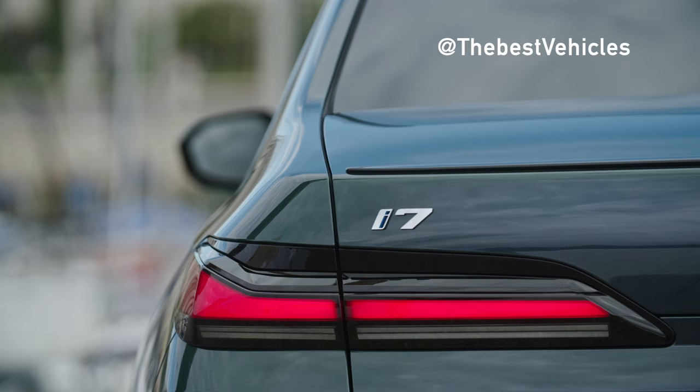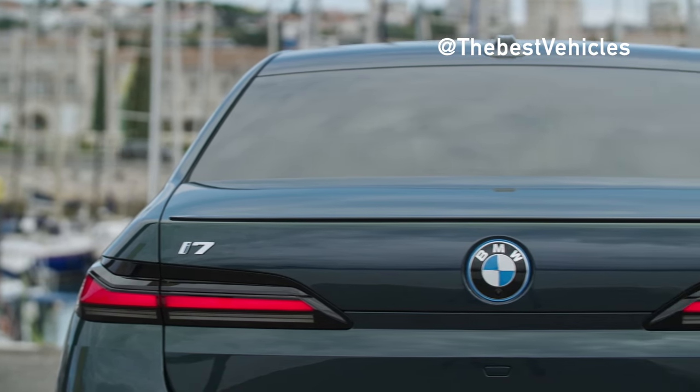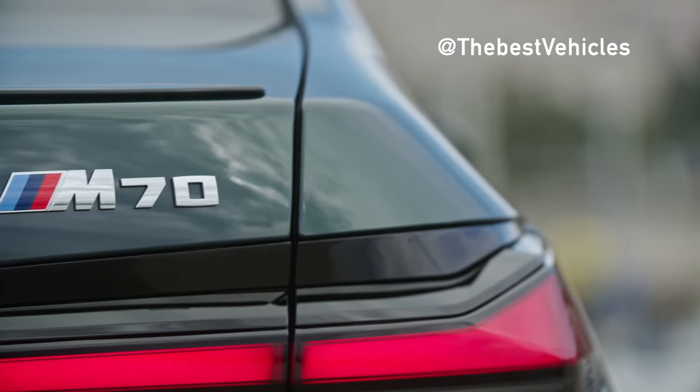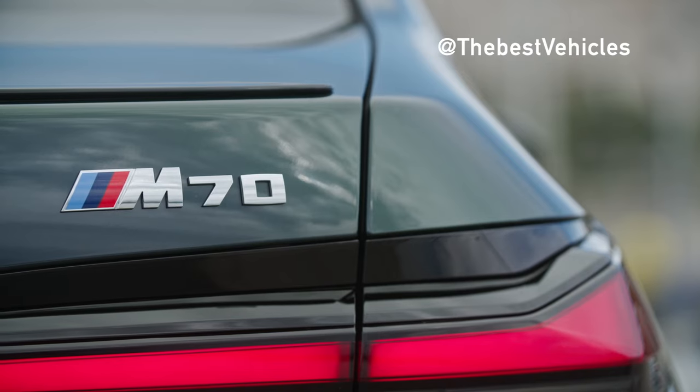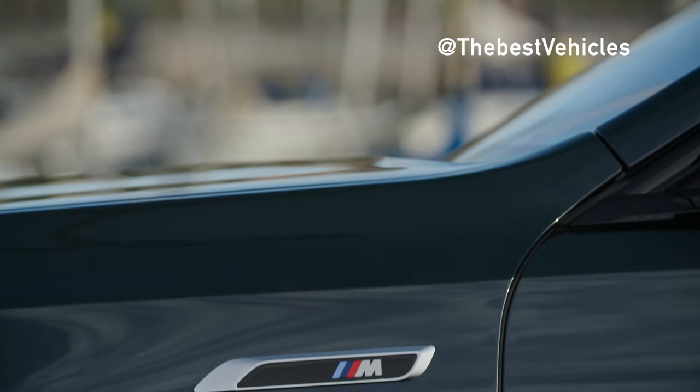The M Performance Professional Package includes black brake calipers, high-gloss black grille surround, engraved M side skirts, M logo with fender trim, high-gloss M shadowline trim, black M exterior mirrors, a black M on the rear spoiler, a black accent strip between the taillights, and a unique diffuser for the rear apron.